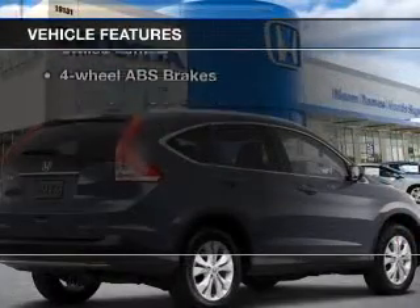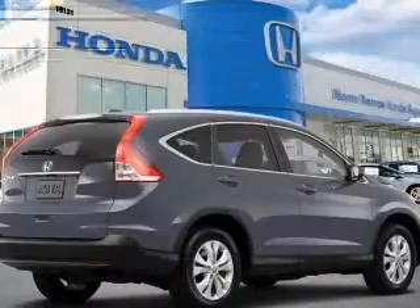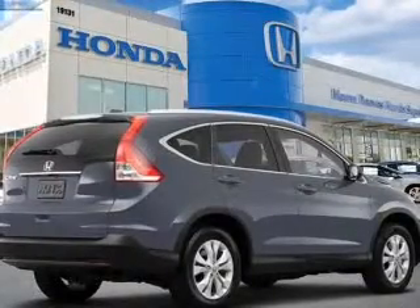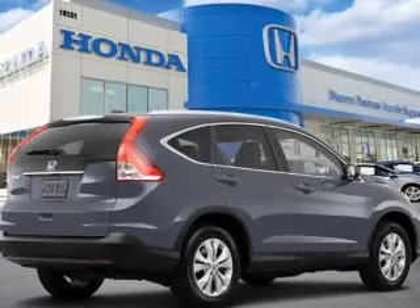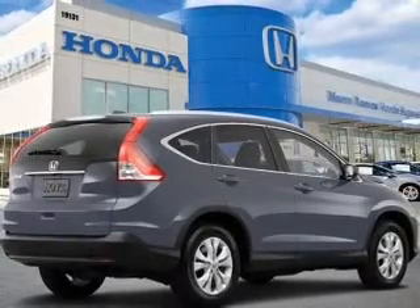you won't want to miss out on the opportunity to own this amazing ride. Keyless entry. Power door locks. Power windows. Cruise control. Bluetooth wireless. An AM-FM stereo with a CD player. Power mirrors.